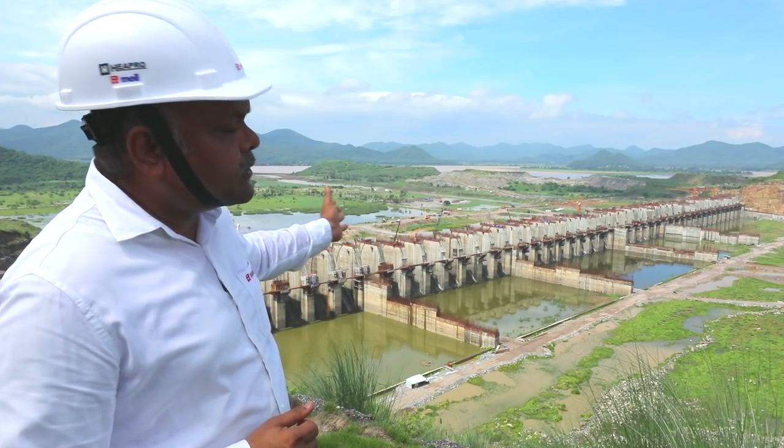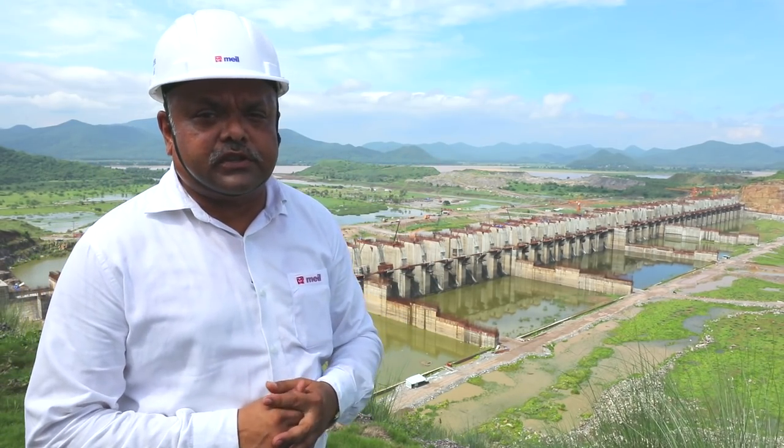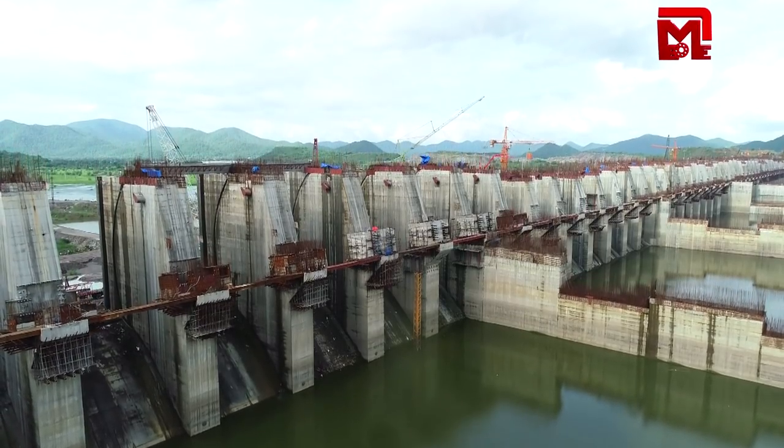The spillway is 1.1km in length. The height is 55m and the water level is 212m.